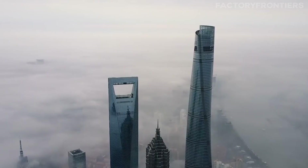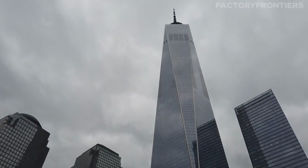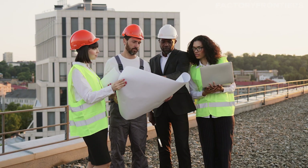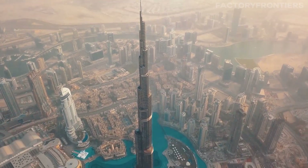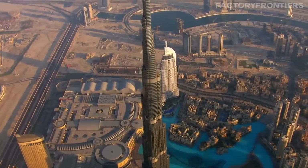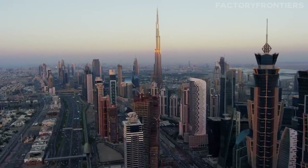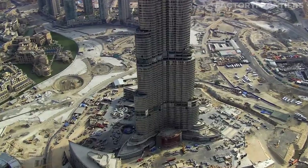Skyscrapers have been racing to claim the title of world's tallest for over a century. But with each new contender, engineers face the same fundamental problem: how to build higher without sacrificing stability. The Burj Khalifa's innovative design solves this problem in several ingenious ways. Rising a staggering 828 meters into the Dubai sky, the Burj Khalifa is an engineering marvel that pushes the boundaries of what's possible in skyscraper construction.